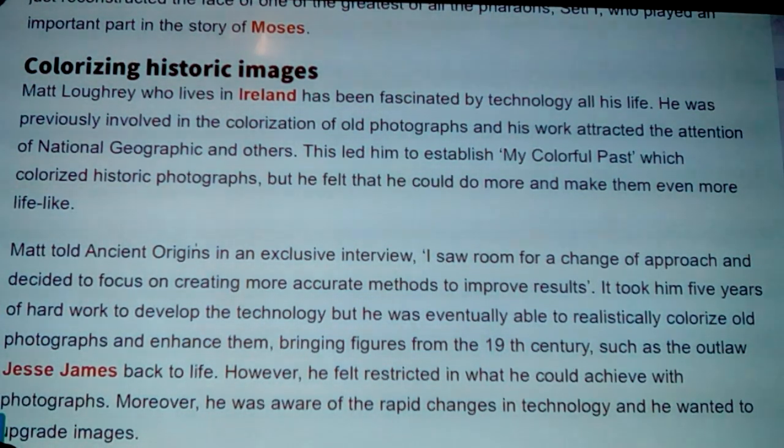Matt Lowry, who lives in Ireland, has been fascinated by technology all his life and was previously involved in the colorization of old photographs. His work attracted the attention of National Geographic and others, which led him to establish My Colorful Past, which colorizes historic photographs. He felt he could do more to make them even more lifelike. He developed the technology over five years of hard work and was eventually able to realistically colorize and enhance old photographs, bringing figures from the 19th century — such as the outlaw Jesse James — back to life.